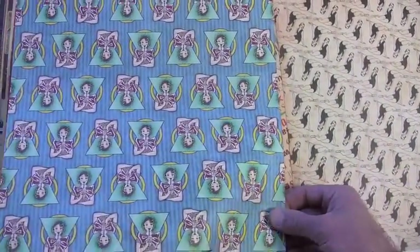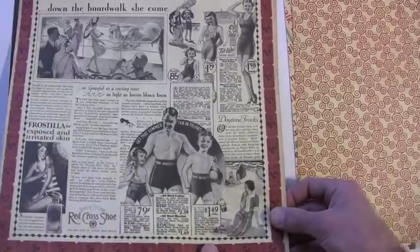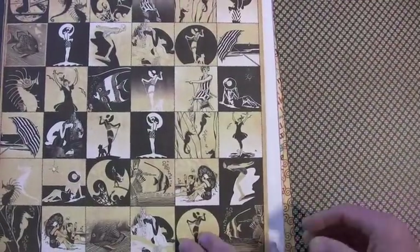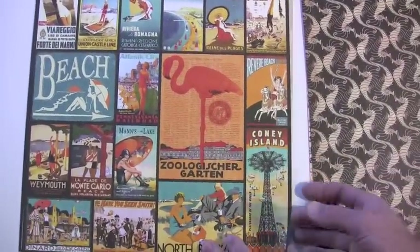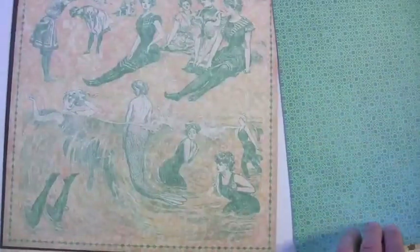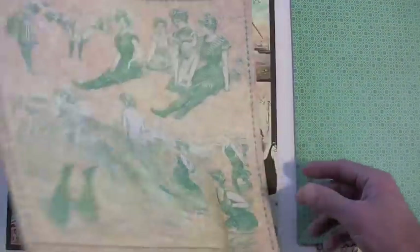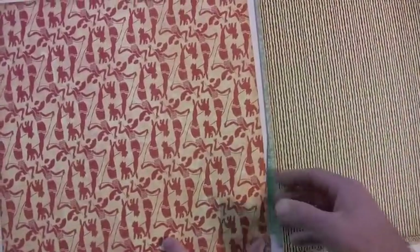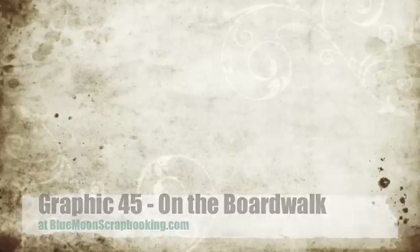Bathing beauties. I like the way the tickets are framing it as well — newsprint. Oh, a mermaid! On the boardwalk — yeah!